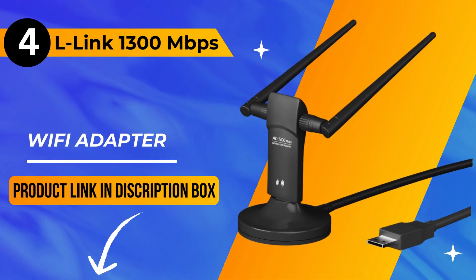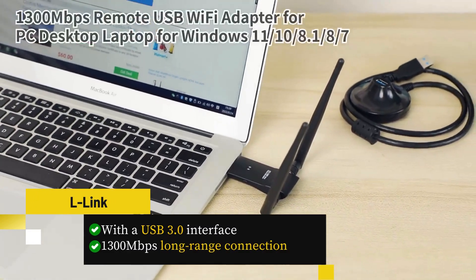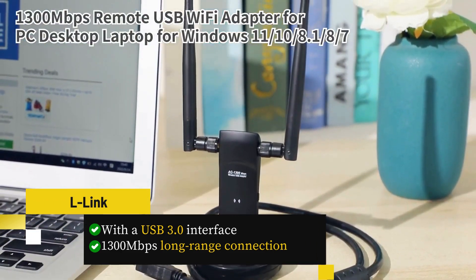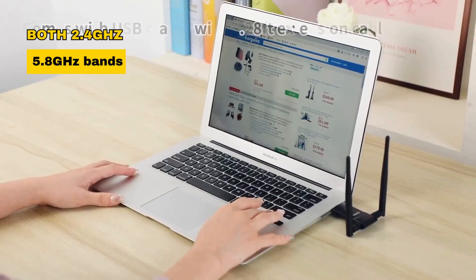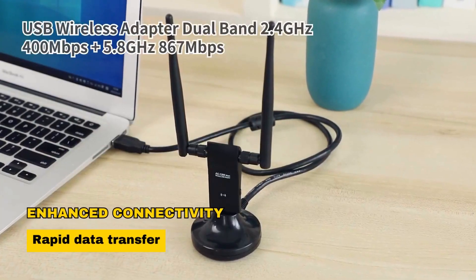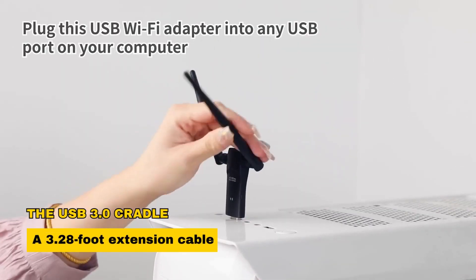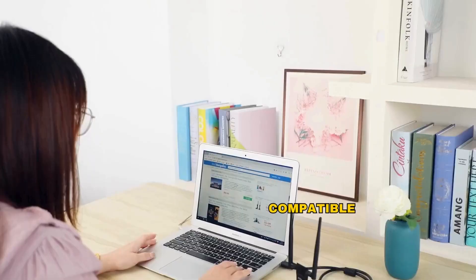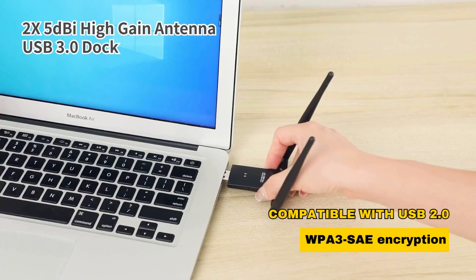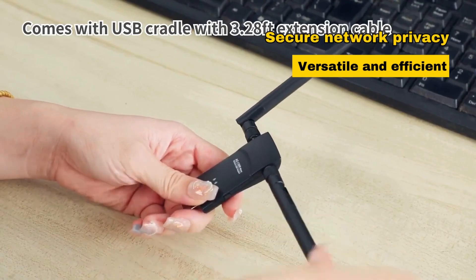At number 4, we have the L-Link 1300 Mbps Wi-Fi adapter — a game-changer for Windows users. With a USB 3.0 interface, this black beauty delivers a stellar 1300 Mbps long-range connection, perfect for desktop setups. Operating on both 2.4 GHz and 5.8 GHz bands, it ensures enhanced connectivity and rapid data transfer. Two 5dBi high-gain antennas guarantee extended range and stability. The USB 3.0 cradle with a 3.28-foot extension cable offers flexible deployment, optimizing Wi-Fi signal reception. Backward compatible with USB 2.0, this adapter supports WPA3 SAE encryption for secure network privacy, making it a versatile and efficient choice.